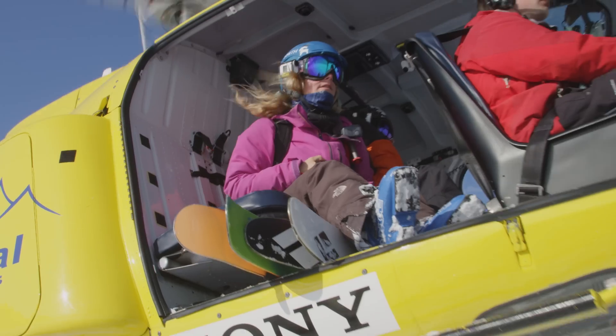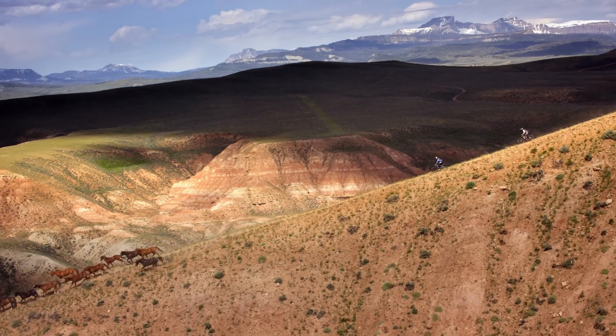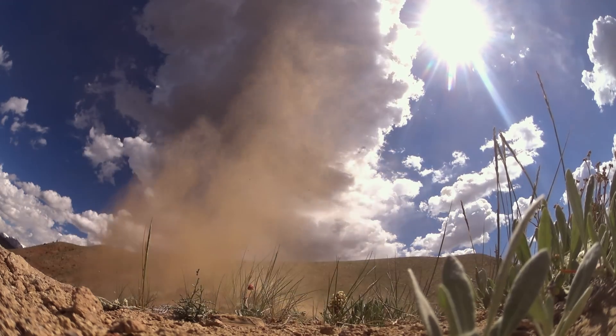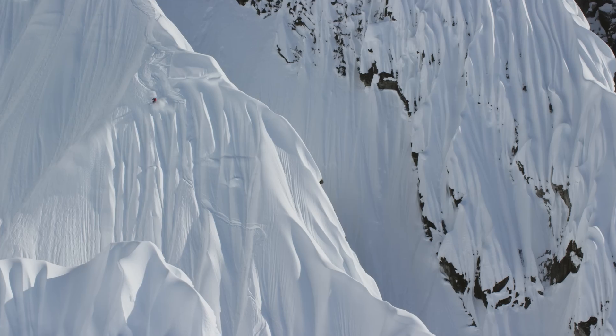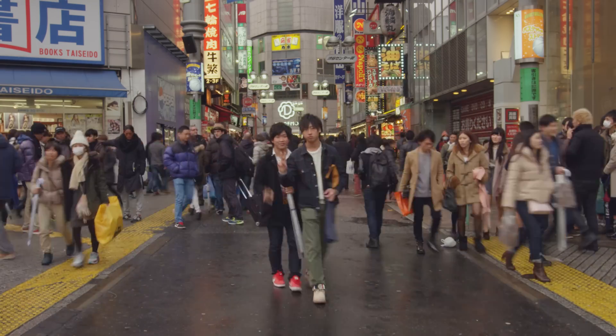Welcome to 4K Film School, presented by Sony. My name is Dutch, a cinematographer with Teton Gravity Research. Teton Gravity is a leading brand in action sports and adventure filmmaking. In action sports, we only get one chance to get the shot. Whether it's a first descent in Alaska or culture in Japan, we want to feel confident in the moments we're capturing.